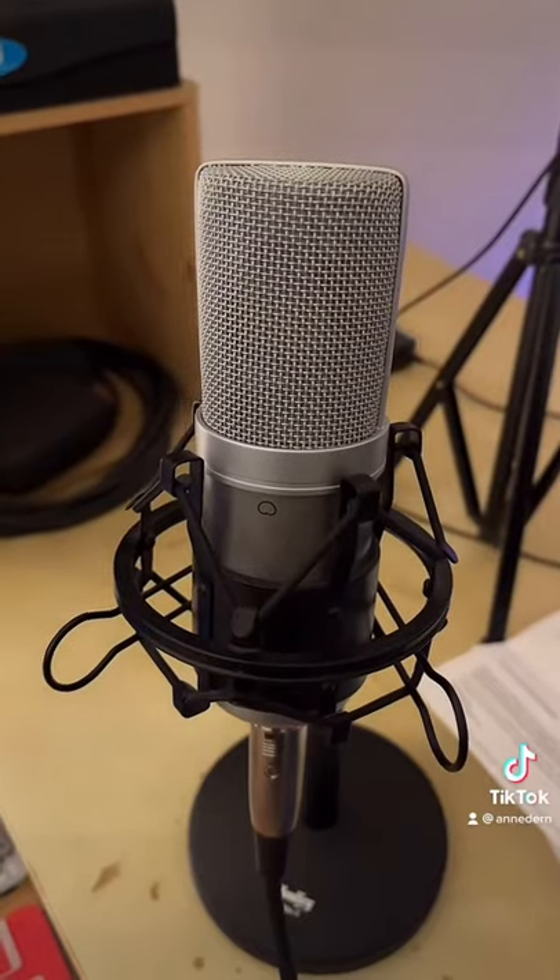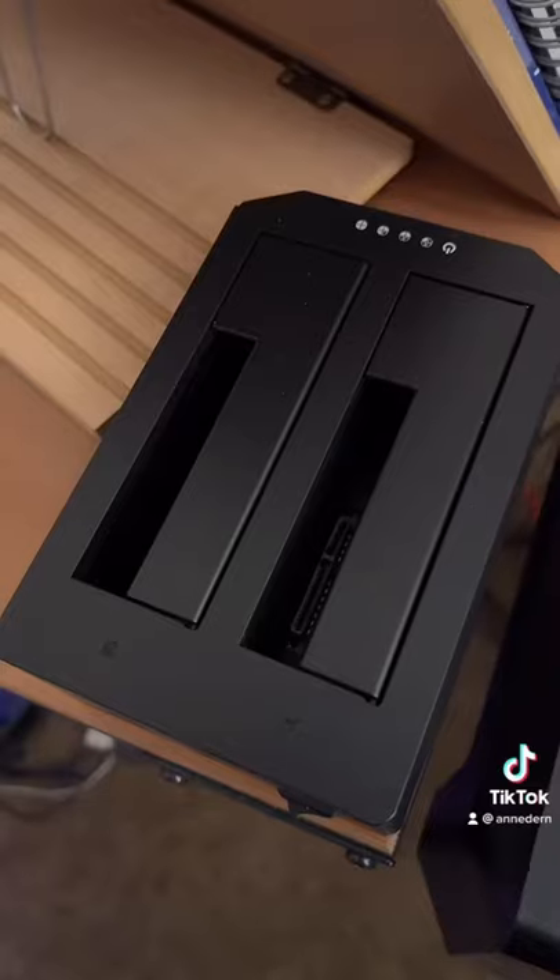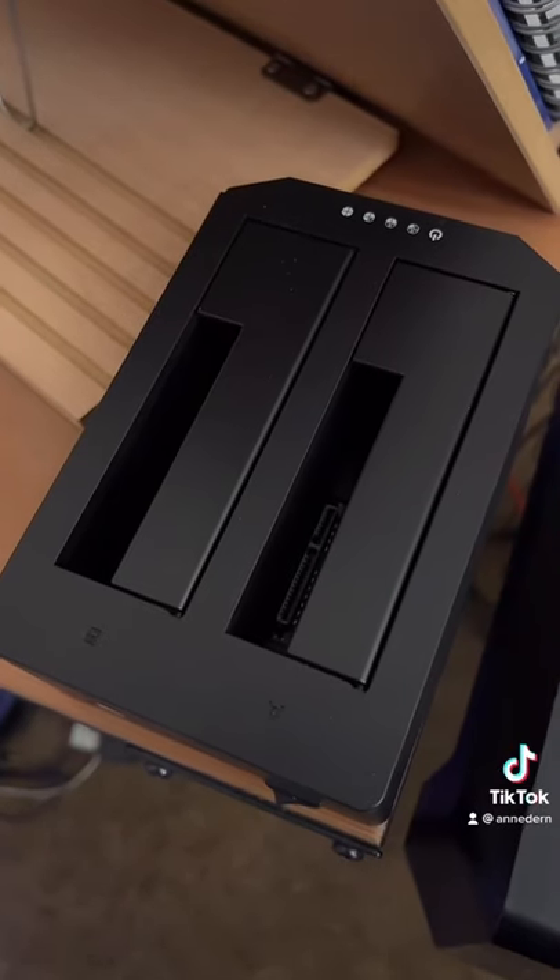A halfway decent mic is useful, along with a pop filter for said mic. And I like having an external reader for internal hard drives.